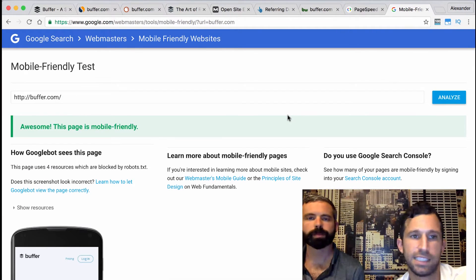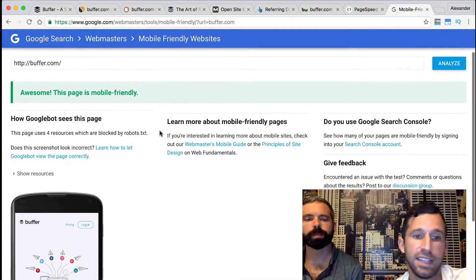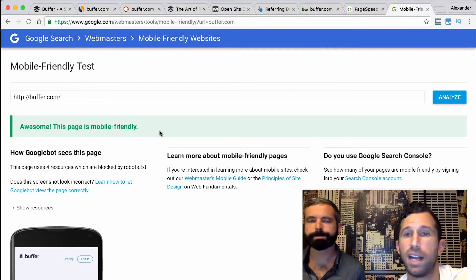The last test we want to run is the mobile-friendly test — just Google 'mobile-friendly test' and enter the site. In this case, Buffer passed. If you don't pass the mobile-friendly test, you're in a lot of trouble, because Google is beginning to serve a different set of search results on mobile compared to desktop.